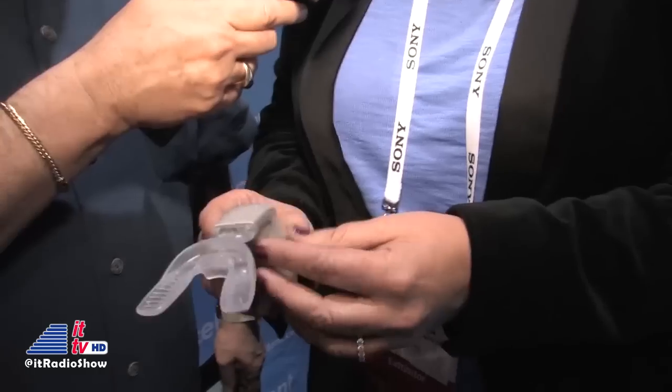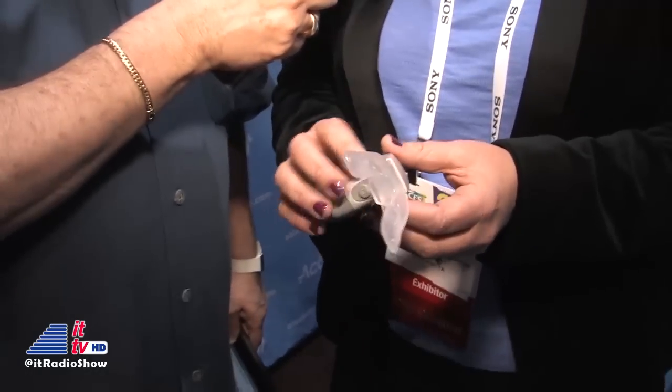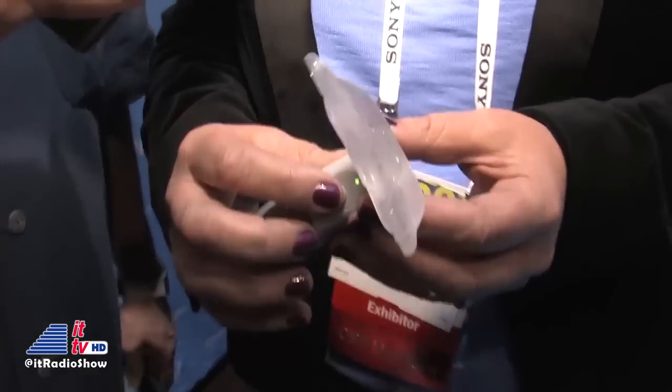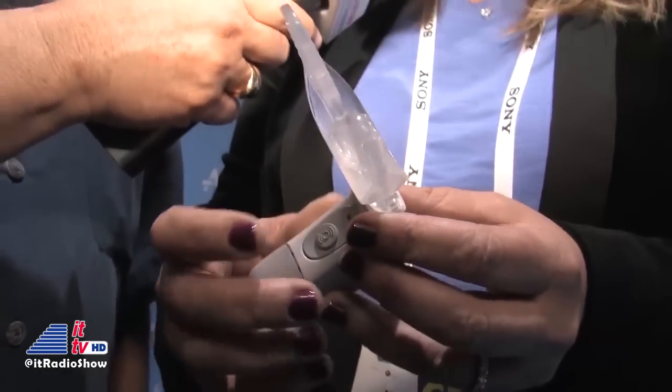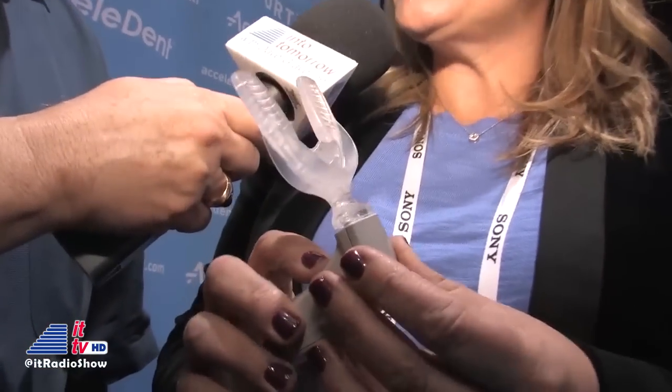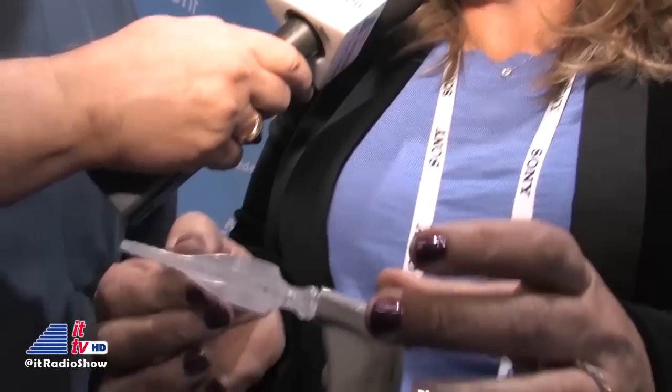This device, AcceleDent Aura, is a take-home device used by the patient. It's used 20 minutes per day and it's hands-free, so the patient puts the product in their mouth. It vibrates — very gently — at 25 grams of force at 30 hertz.